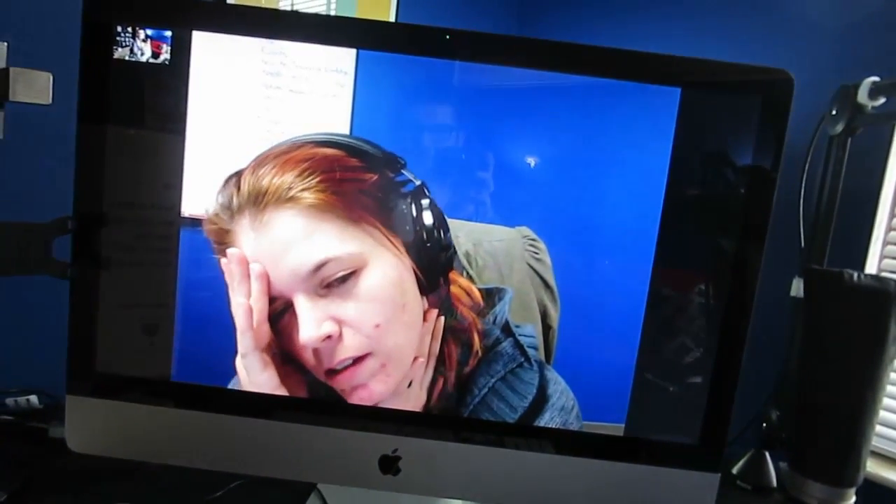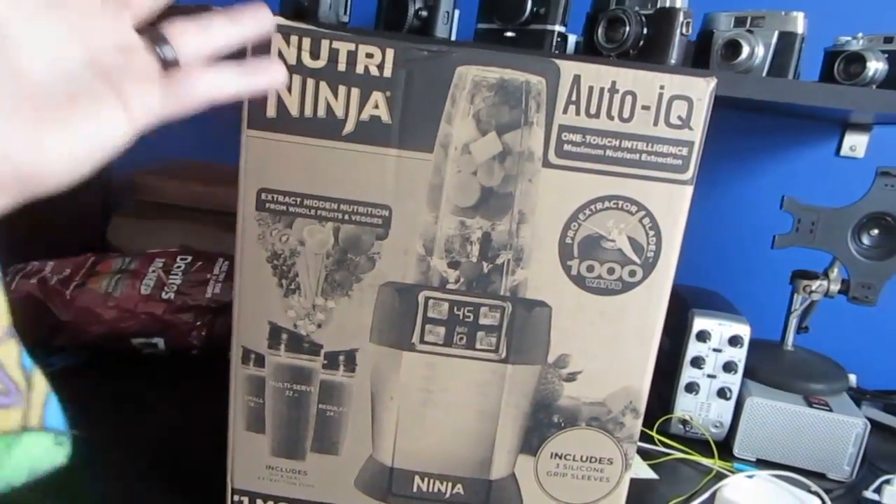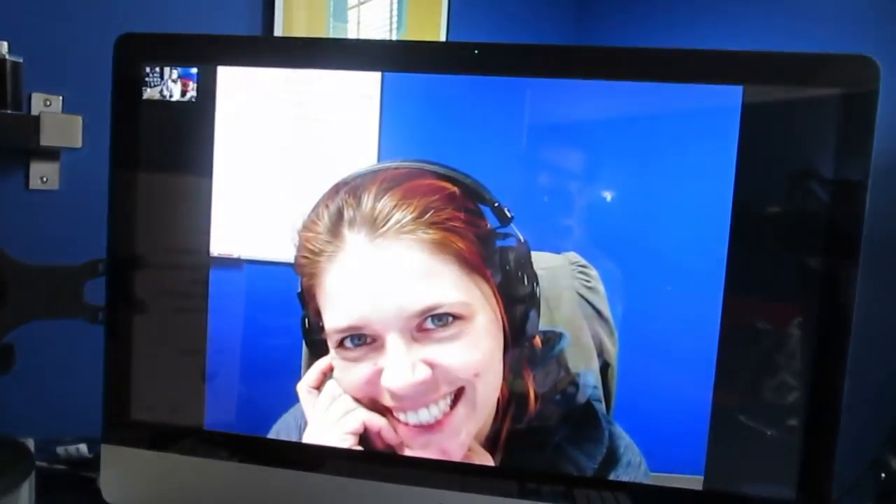Someone put it in the dishwasher, so basically the plastic part melted down, which sucks. This is actually kind of cool because I've never had one of these machines in my house, other than the Nutri Bullet which isn't even mine. I'm very curious how this turns out. But the thing is, she wants to do an unboxing video.